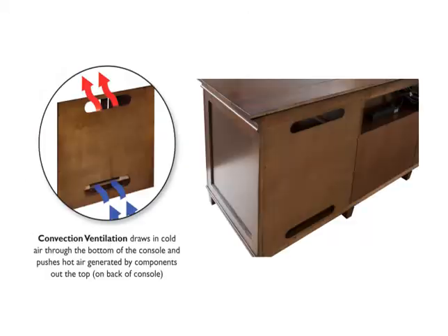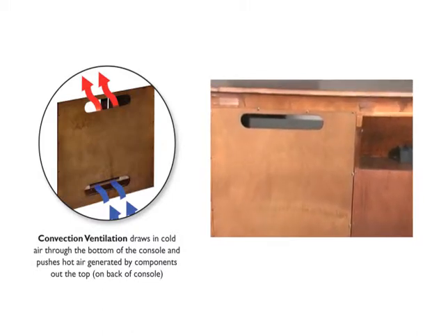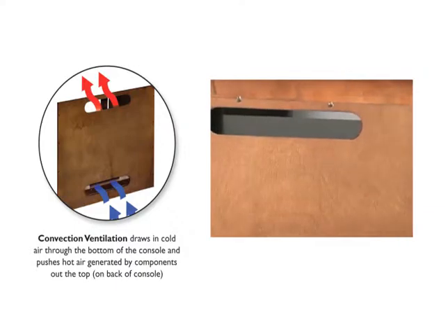Our convection ventilation system is designed to eliminate heat buildup. Slots on the back of the console draw the cold air through the bottom and push the hot air generated by components out of the top, creating a chimney effect that naturally increases airflow.